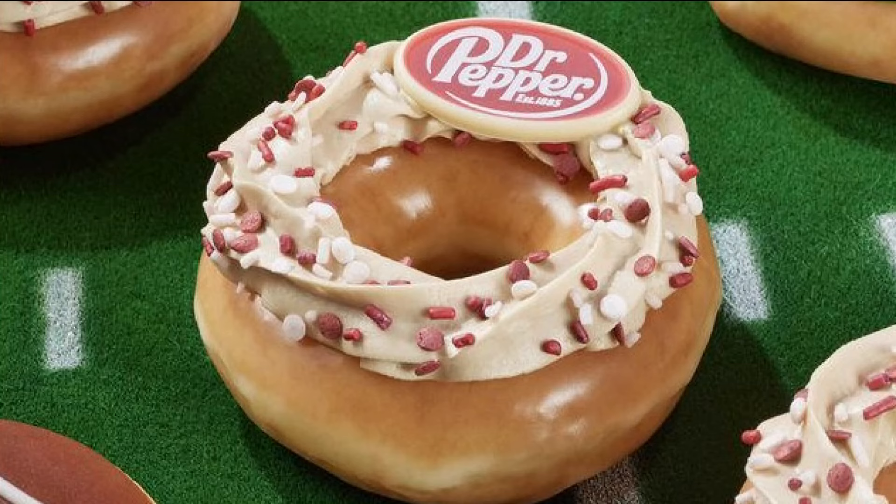Yesterday morning we told you about this new collaboration between Dr Pepper and Krispy Kreme in honor of football season being back, which I know you're very happy about, Matt. So happy. The Dr Pepper donut features an original glazed donut piped with Dr Pepper flavored frosting, topped with a burgundy sprinkle blend and white chocolate Dr Pepper logo. And of course, we here at WTOL 11 have to try it. So Matt and I are going to try this and rate it out of 11, because we are WTOL 11.